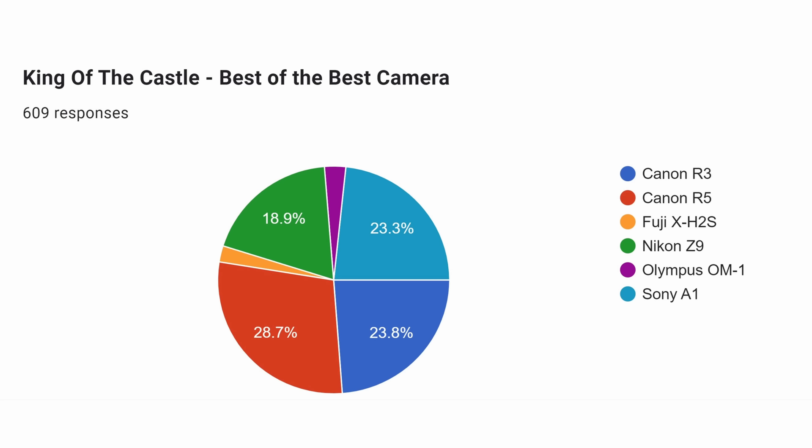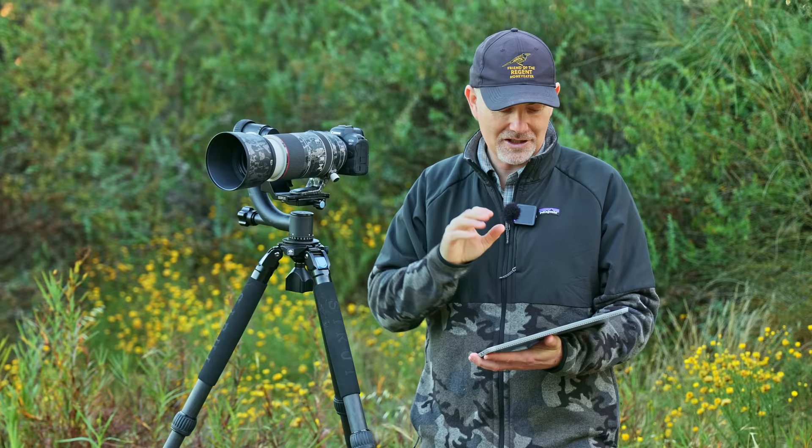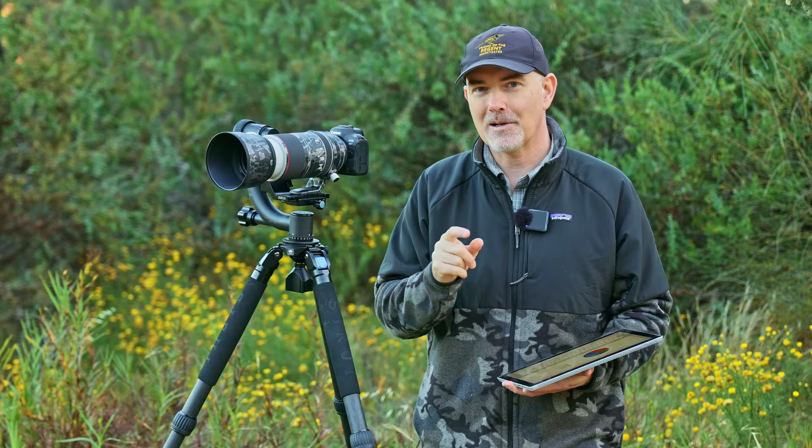When we look at what the viewers decided, it's a bit of a surprise — they actually chose the Canon R5. That's the Canon force being strong. It's a good camera but I don't think it's quite as good as the Z9 and A1. Looking specifically at those two, it was the Sony A1 that just pipped the Nikon, and therefore it's the winner of the King of the Castle award in 2022 — pretty incredible considering that camera is almost two years old.